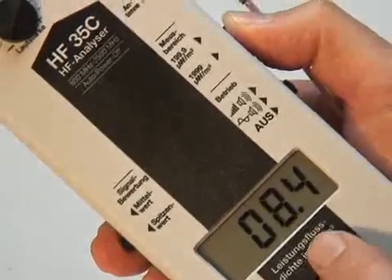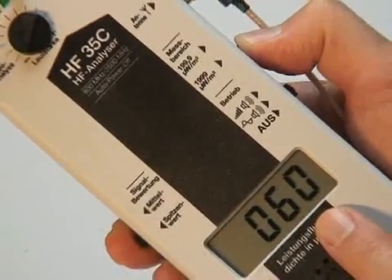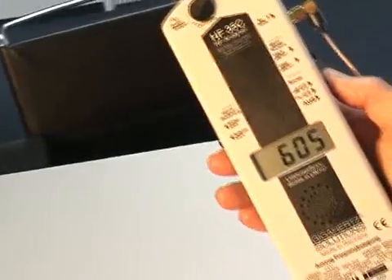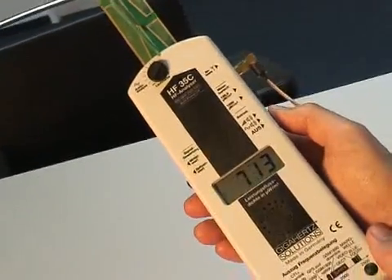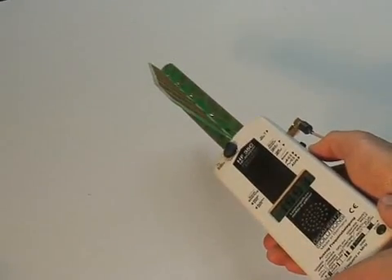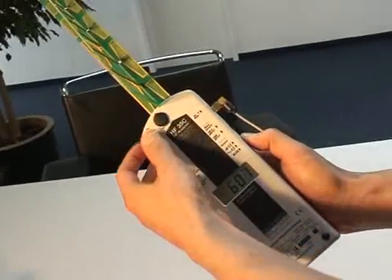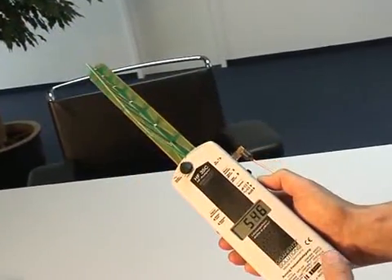The HF35C is 10 times more sensitive, meaning the measuring range already starts at 0.1 µW per square meter. Both devices have the Geiger counter effect, but the HF35C additionally offers the possibility to hear the original sound of the source of radiation, such as wireless LAN or GSM.